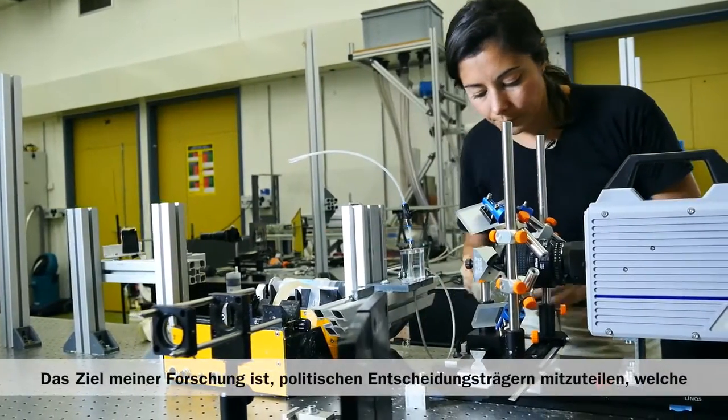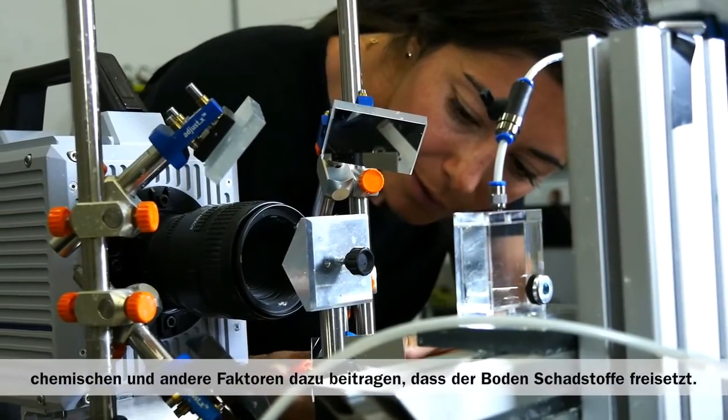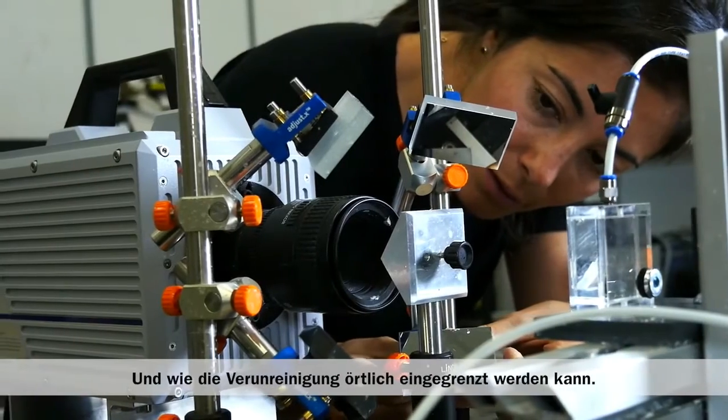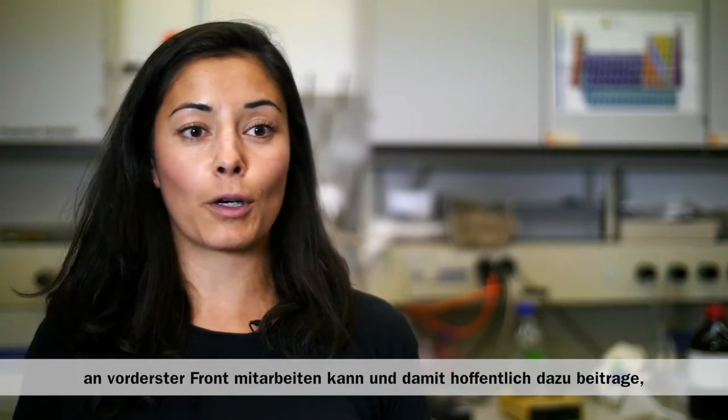The final aim of my research is to be able to communicate to policymakers both chemical and other factors that put soils at high risk of releasing these contaminants, so that the contamination can be contained and not spread. A very exciting part of my work is being at the forefront of contaminant hydrology, and ideally to have my work contribute to making society a little bit more sustainable.